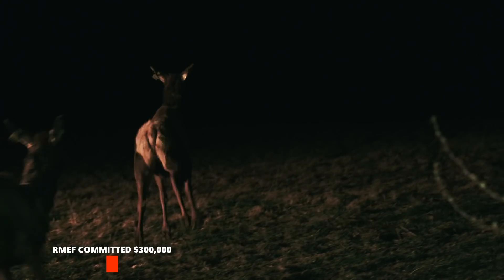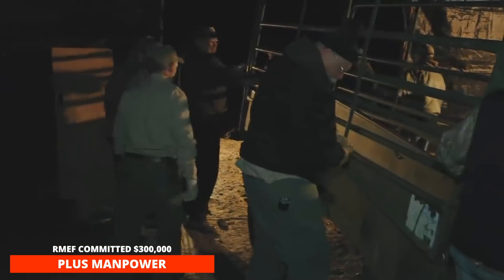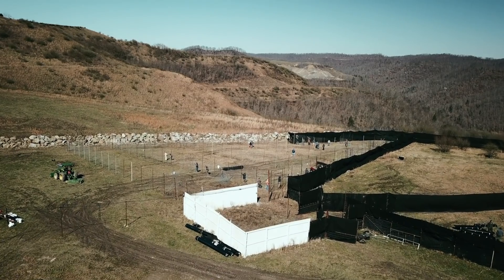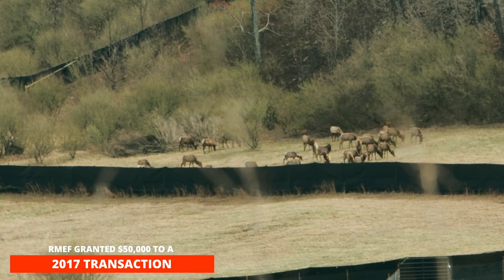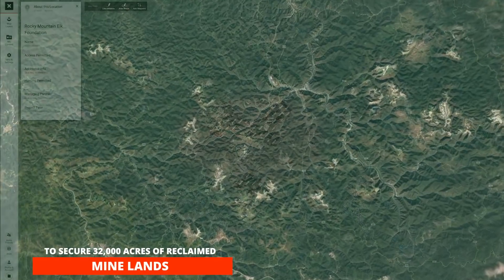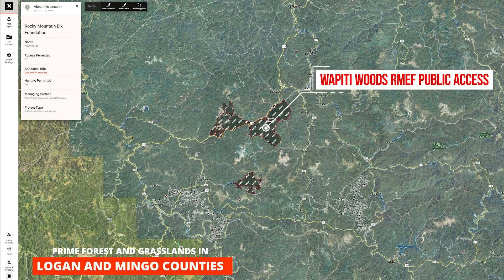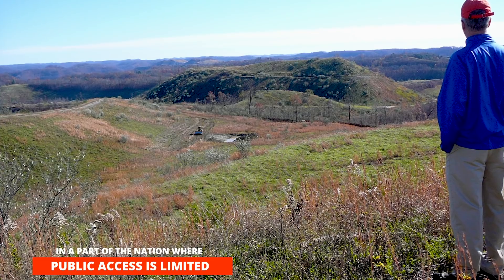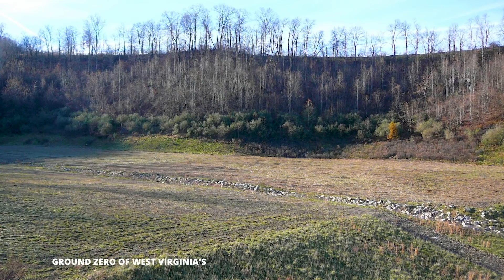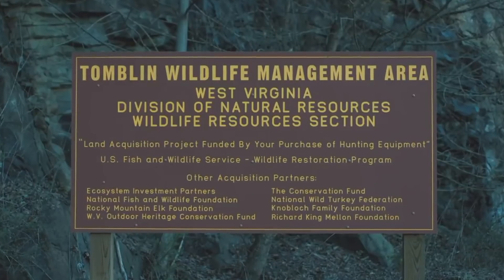the Rocky Mountain Elk Foundation committed $300,000 plus manpower toward efforts to do so. In an initial step toward that commitment, RMEF granted $50,000 to a 2017 transaction spearheaded by the Conservation Fund to secure 32,000 acres of reclaimed mine lands — prime forests and grasslands in Logan and Mingo counties. In a part of the nation where public land and public access is limited, this swath of land lies at ground zero in West Virginia's elk zone, now known as the Tomlin Wildlife Management Area.